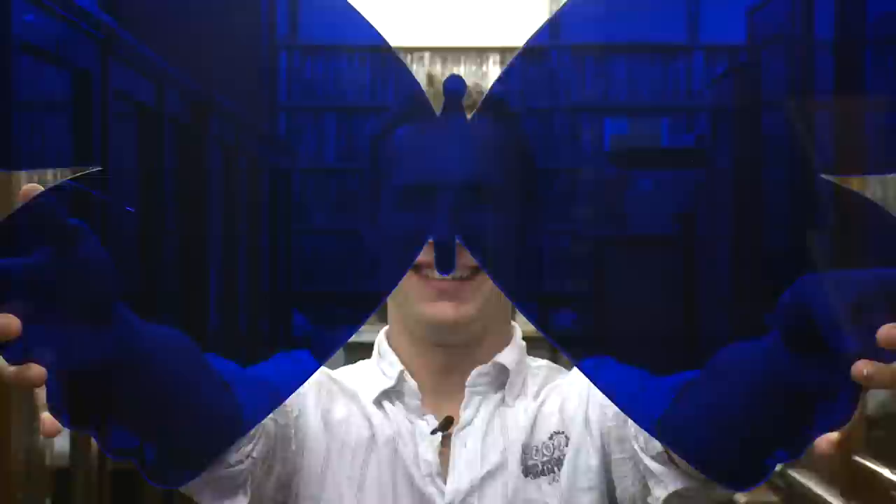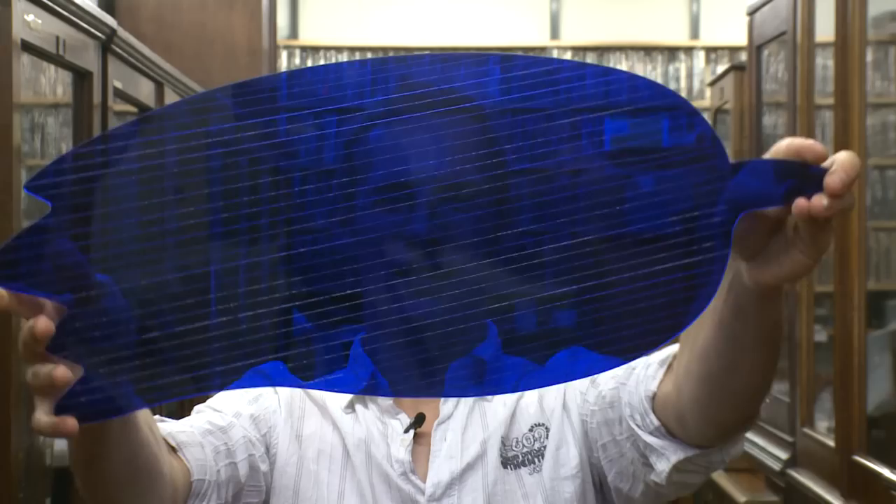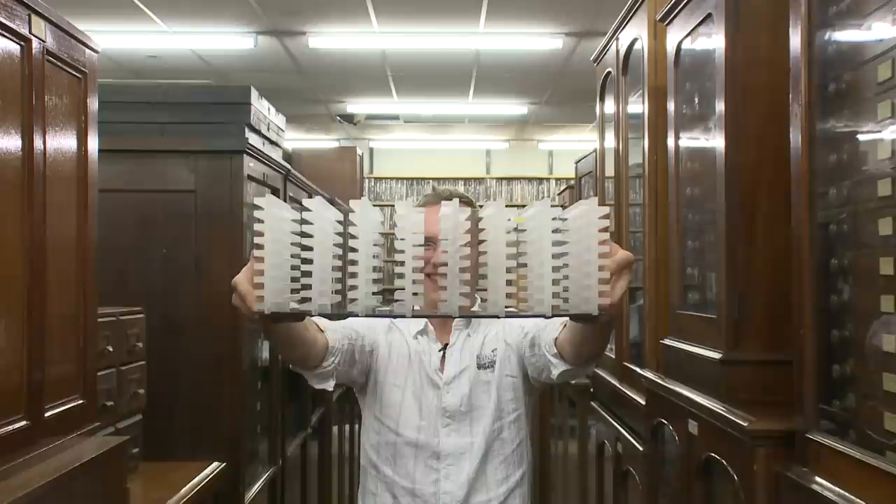So if we take a butterfly wing and put it under a microscope, we see thousands and thousands of small little bright blue scales. Each of these scales is covered by little ridges running across the scale. Each of these little ridges, if you cut right through them, look like a Christmas tree.